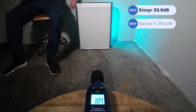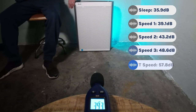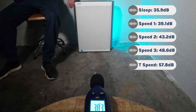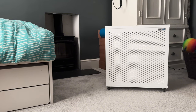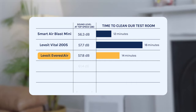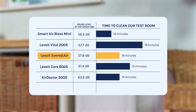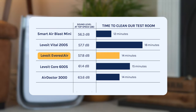Looking at sound levels for the Everest Air: sleep mode was 35.9 decibels, speed 1 39.1 decibels, speed 2 43.2 decibels, speed 3 48.6 decibels, and turbo top speed 57.8 decibels. Sound levels are very similar to the Vital 200S but the Everest Air cleans far more air. Comparing to other devices: SmartAir Blast Mini hit 56.3 decibels for 12 minutes, Vital 200S 57.7 decibels for 18 minutes, Everest Air 57.8 decibels for 14 minutes, Core 600S 61.4 decibels for 15 minutes, and AirDoctor 3000 hit 63.6 decibels for 14 minutes.